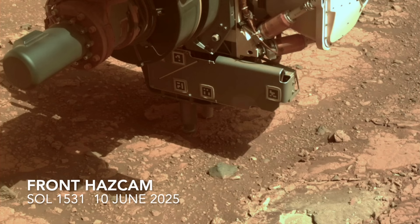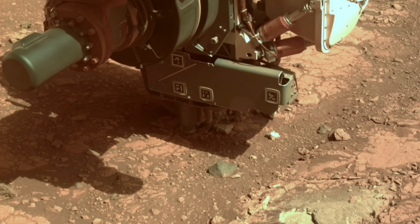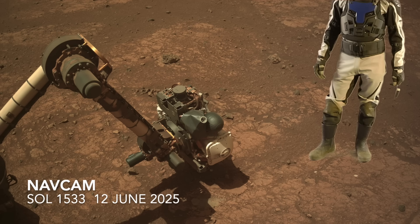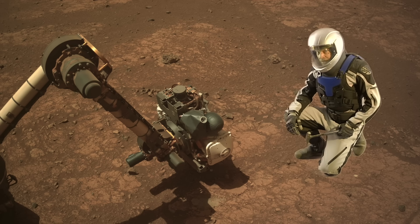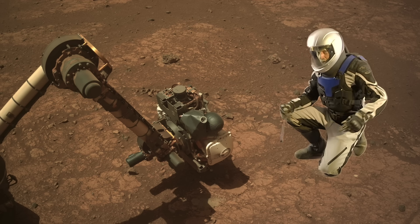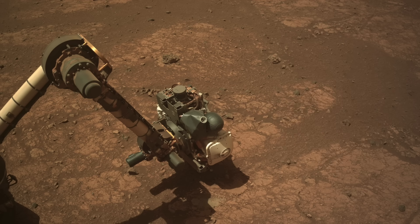At the end of the previous episode, Perseverance had prematurely concluded a core sample drilling operation. Its sensors probably recognized that the rock was crumbling underneath — engineers would say that it faulted out. And there it stayed for the next three sols, presumably while the engineers diagnosed the fault.